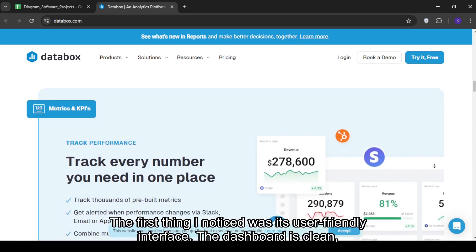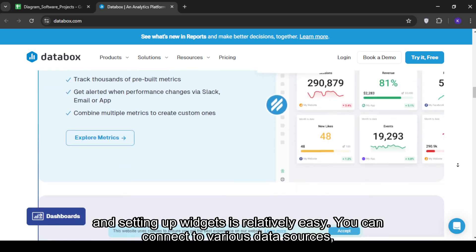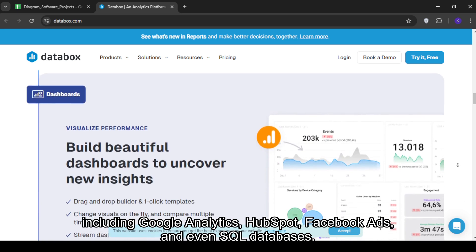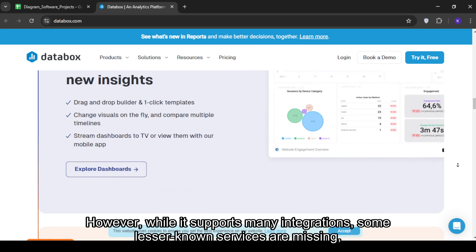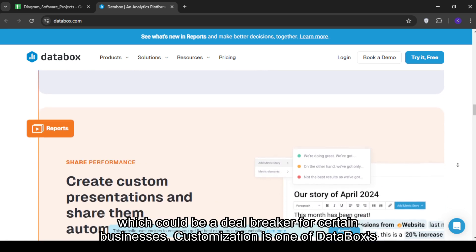The first thing I noticed was its user-friendly interface. The dashboard is clean, and setting up widgets is relatively easy. You can connect to various data sources, including Google Analytics, HubSpot, Facebook Ads, and even SQL databases. However, while it supports many integrations, some lesser-known services are missing, which could be a deal-breaker for certain businesses.